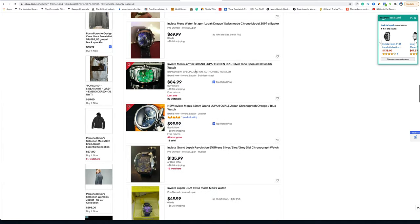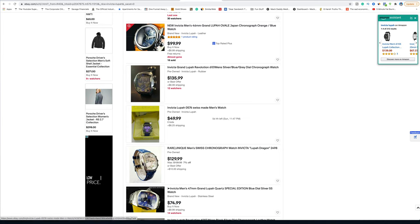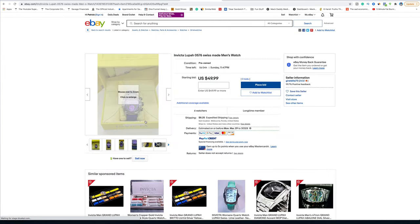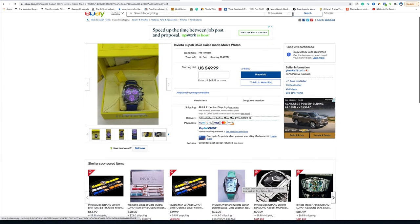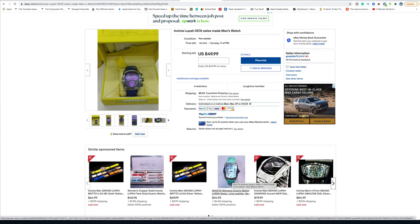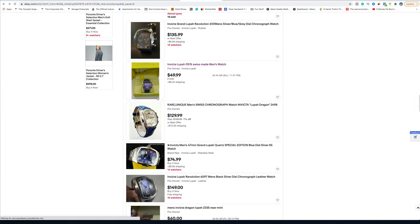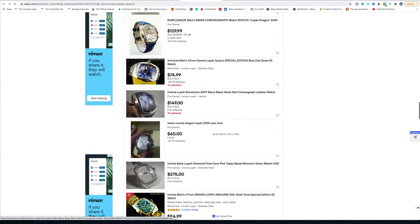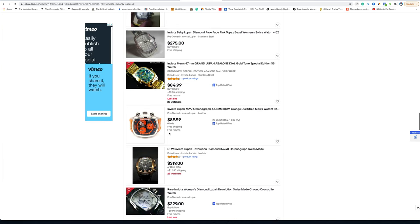They're going for $69 now — good lord. I used to sell them in a yellow box with a little yellow pillow. The cost of these things has crashed. I wonder what the wholesale value is now. I used to get $250 for these all day long.